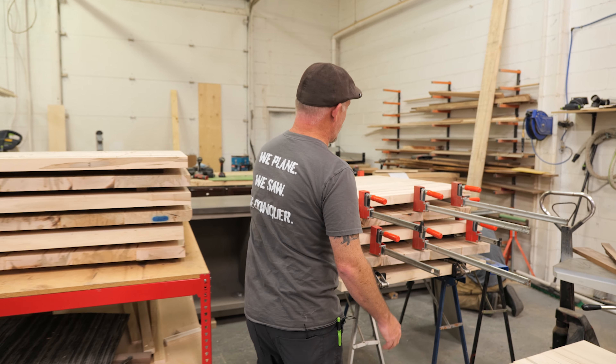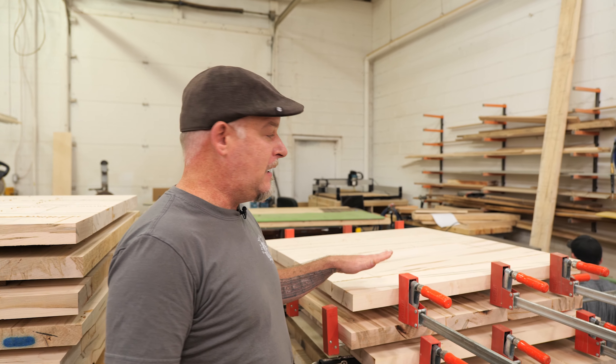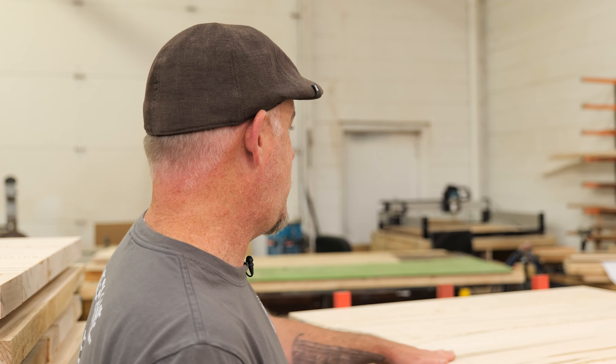And over here we've got 25 cafe tables that are going to the hospital as well. This is about as production as we get in our shop doing something like this. Pretty much everything we do is one-offs, one-of-a-kind — that's the way we like it. But when your hospital calls and they're in need, you step up to the plate.